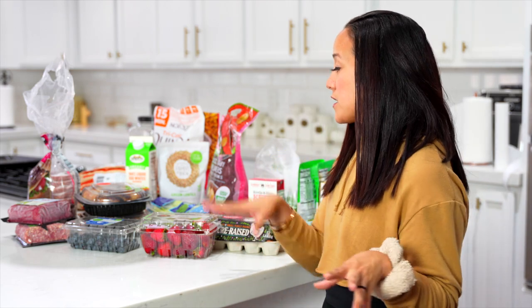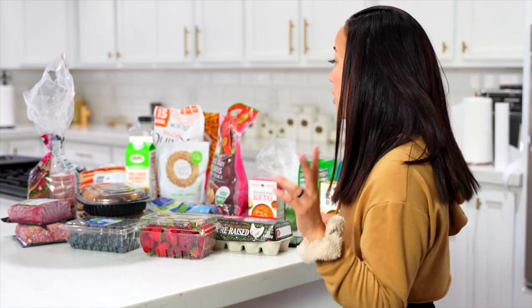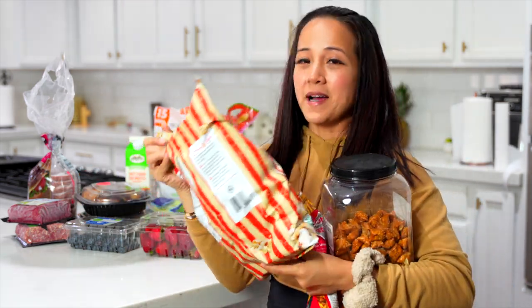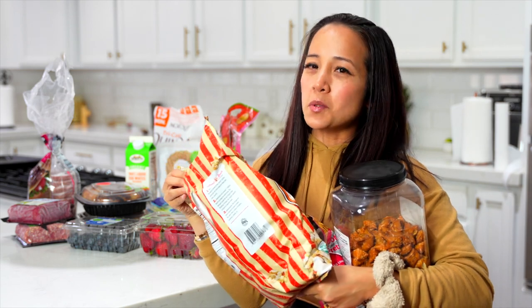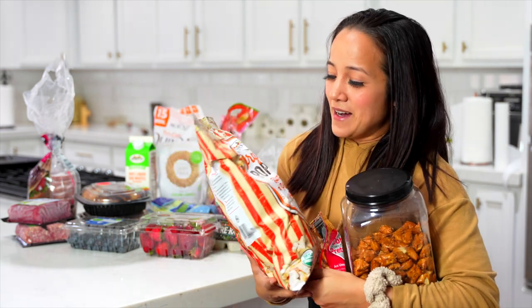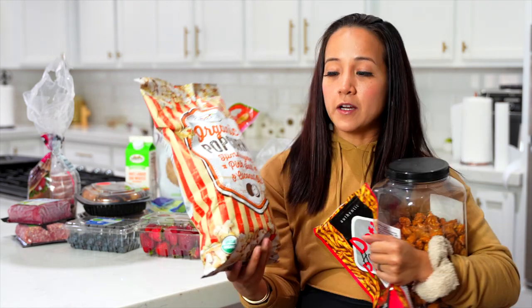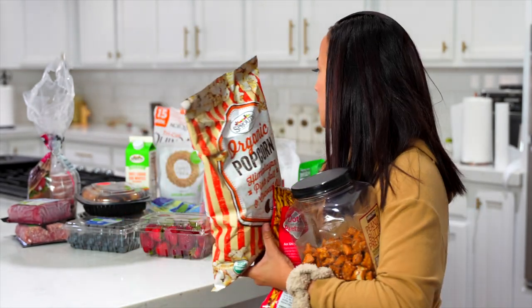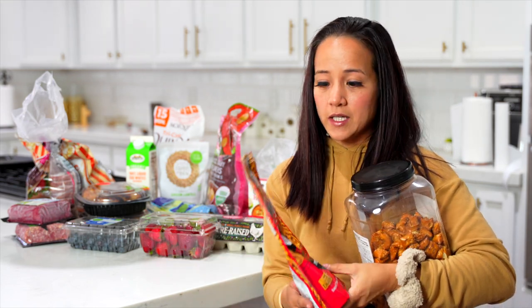Last but not least, snacks. I'm a big snacker. I try to snack on fruits and veggies when I can, but when I get tired of those, these are my go-to snacks for the week. I'm more salty than sweet — if I had to choose. First up, organic popcorn — it's Himalayan pink salt and coconut oil. If y'all have a Sprouts near you, get this popcorn. It's so, so good. I like to snack on it on the sofa watching TV or movies with my kids.